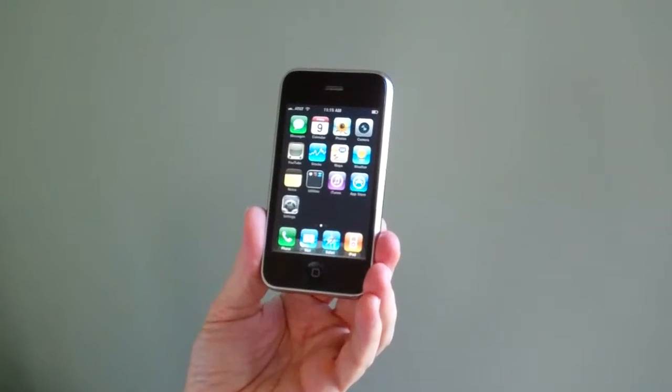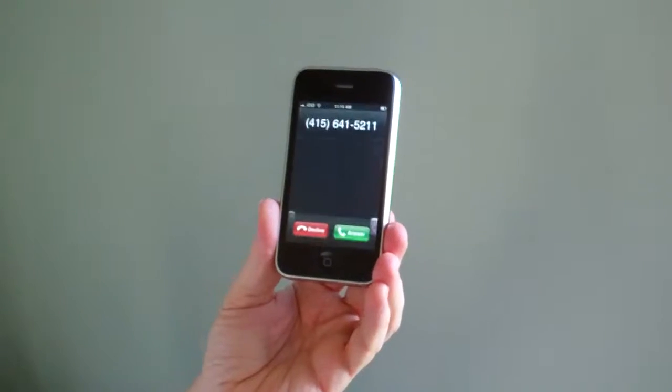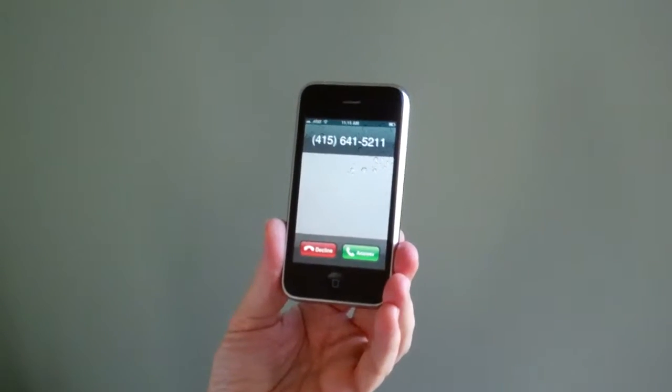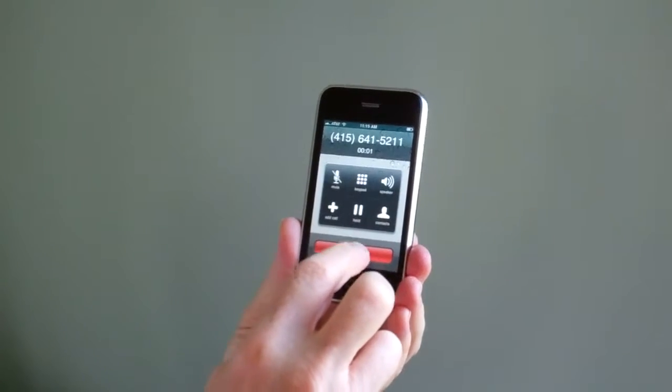This phone originally belonged to an employee of Apple who still works there. He got the phone when the iPhone first came out. And there it's ringing — so we don't have to answer it, but we're hanging up.